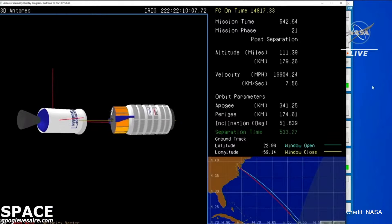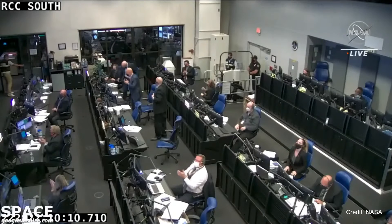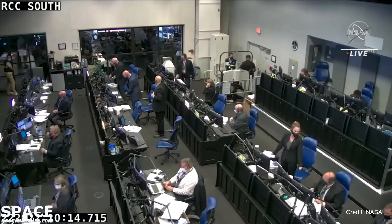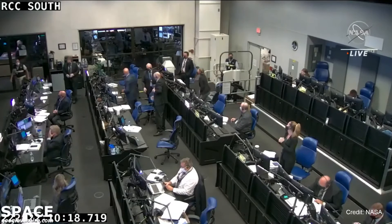Go Cygnus! Spacecraft separation confirmed — Cygnus has separated from the second stage, and Northrop Grumman teams are now celebrating the confirmation of spacecraft separation. Flyout calls are completed.